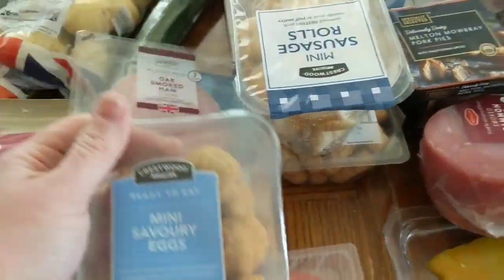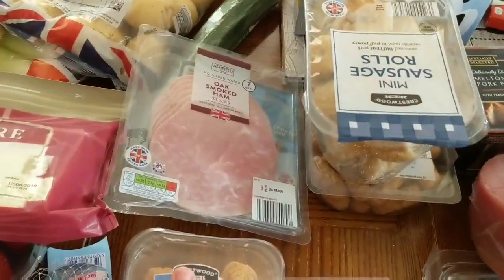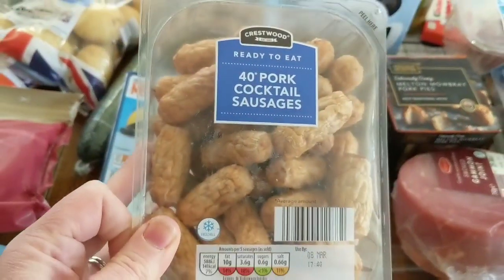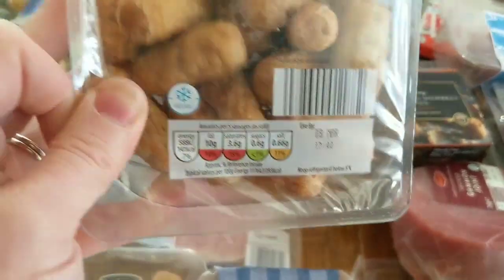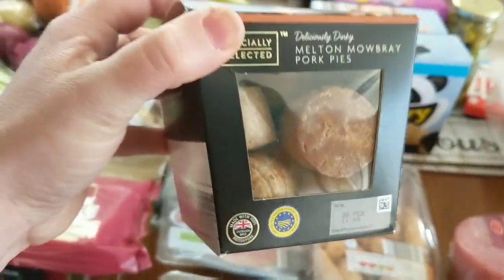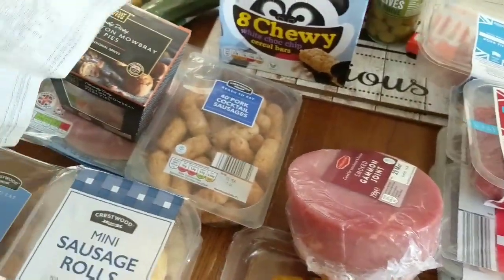These aren't really Slimming World but I'll let you know how many sins — they're two sins per mini savoury egg. The boys love these for picnics and lunches. Two sins for a sausage roll as well. Some pork cocktail sausages — seven sins for five sausages, which is not actually that bad. And then I also got some pork pies, the Deliciously Dinkly ones — they're £1.99, which seems extreme, but Mike and Amos love them.